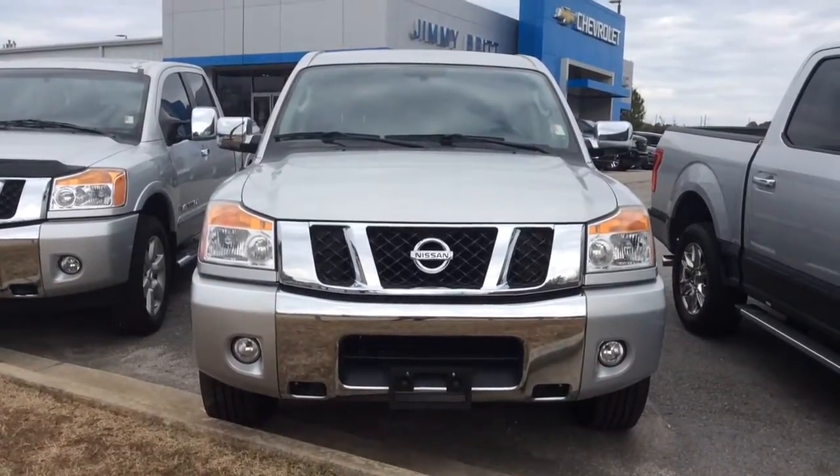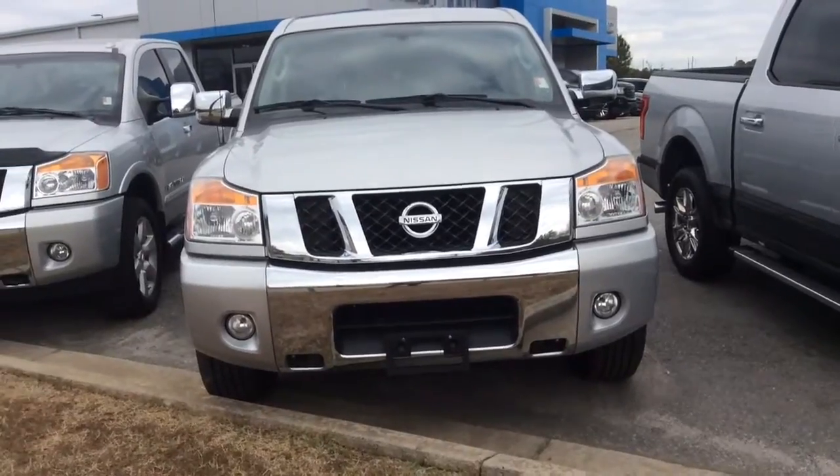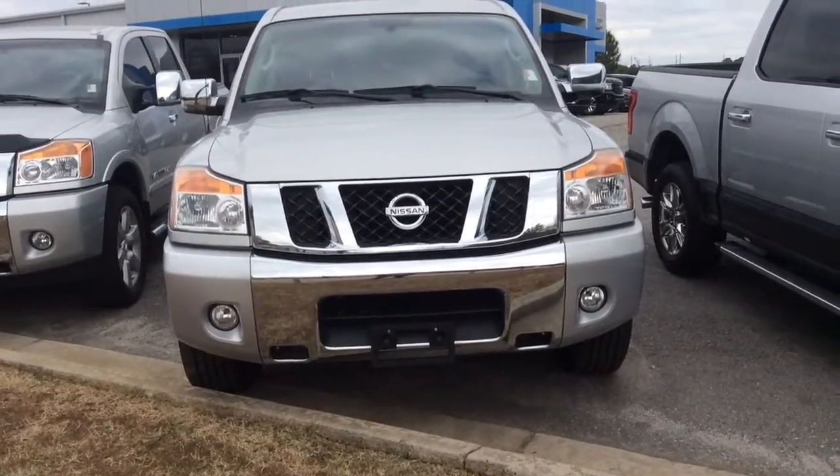Hi Mike, my name is Susan. I work with Jimmy Burt Chevrolet and this is your quick walk around video for the 2011 Nissan Titan.